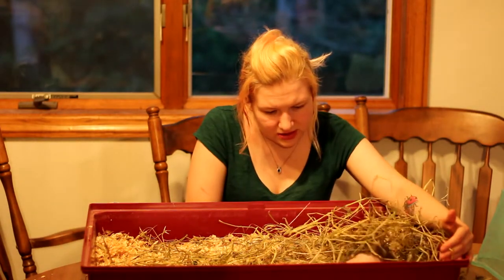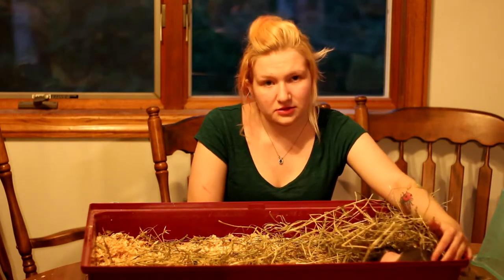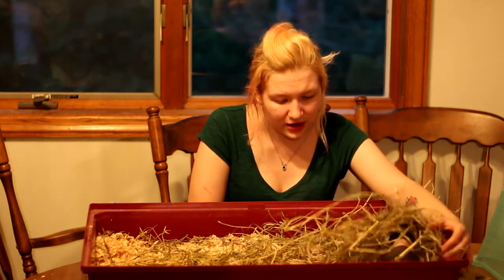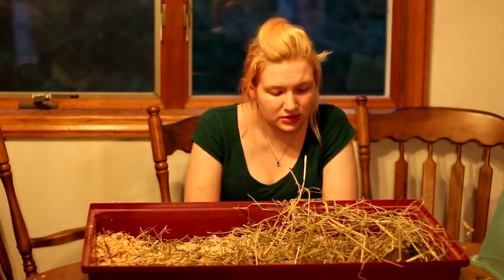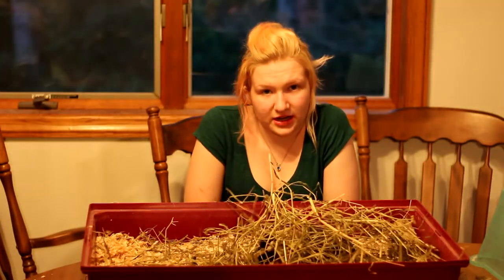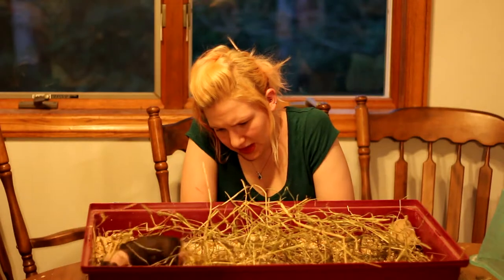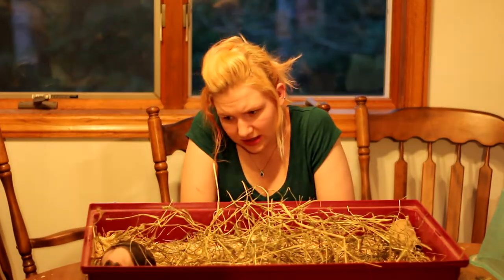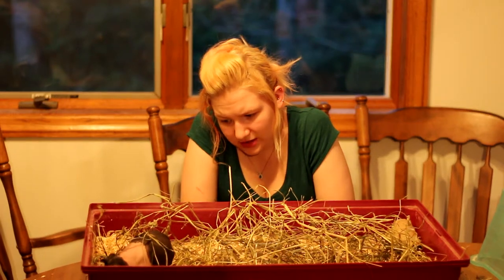With skinny pigs, you also have to make sure that if you bring them outside you apply sunscreen, because they do not have hair to protect their skin. The sunscreen has to be 50 SPF and it has to be non-scented. You have to make sure you do not get it in their face, as that can cause infections.